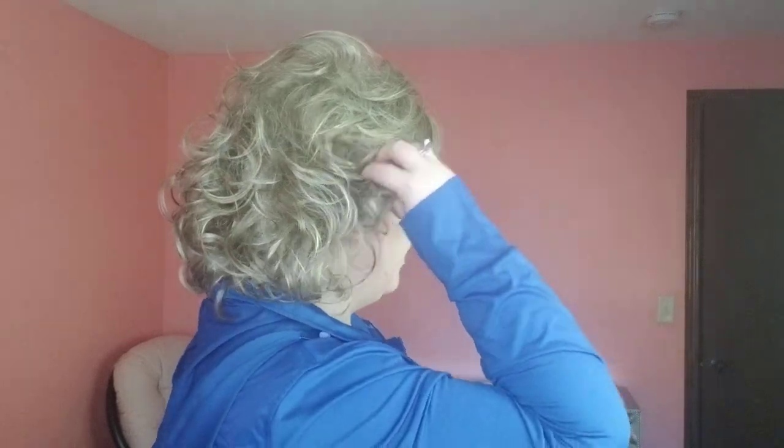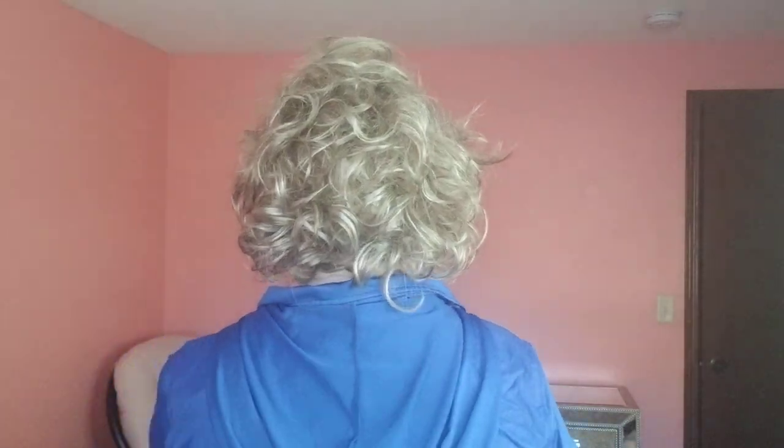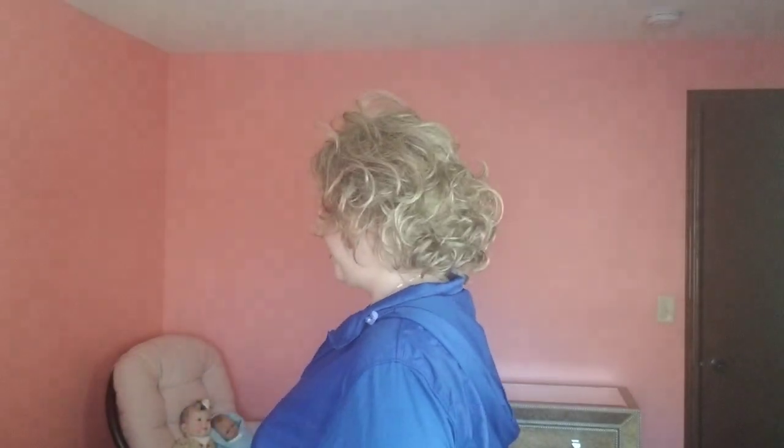This is my right side and I was instantly drawn in and impressed by the curl pattern on this. And we've got the back — as you can tell there's a lot of curls going on. It moves nicely, it really does move nicely, it's got a lot of bounce. And this is my left side.